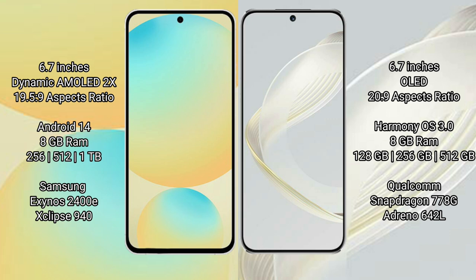Huawei Nova 11 features a 6.7-inch OLED display with an aspect ratio of 20:9. Samsung Galaxy S24 FE runs on the Android 14 operating system, while Huawei Nova 11 runs on the HarmonyOS operating system.